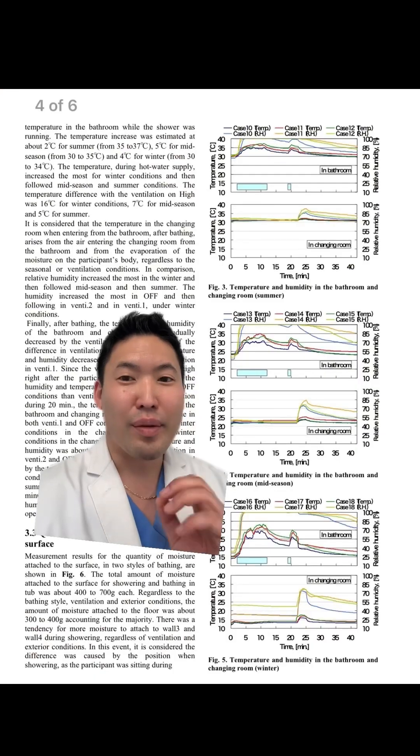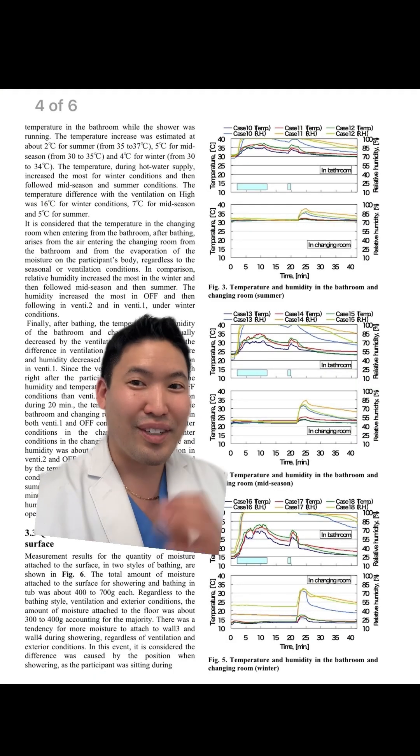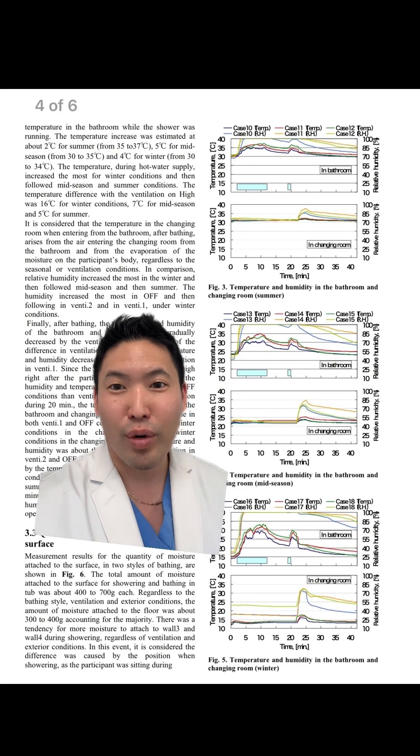For now, I'm going to be skeptical of these results. But in the meantime, don't use your benzoyl peroxide — use salicylic acid instead until we find out more information.